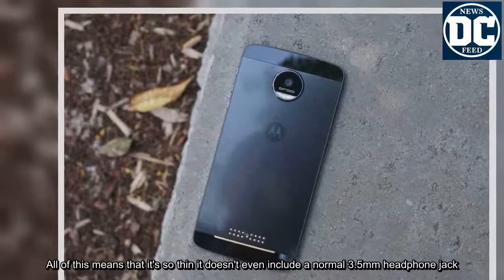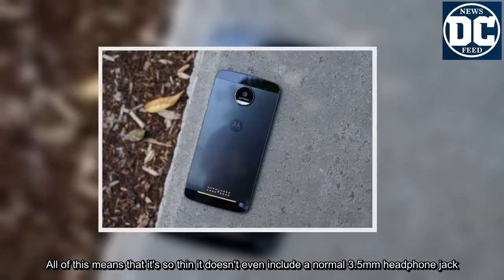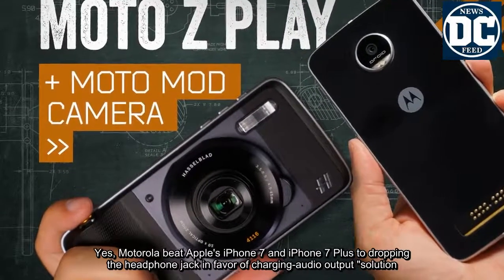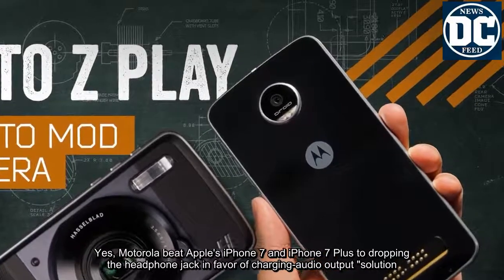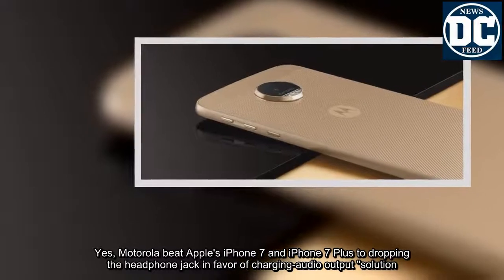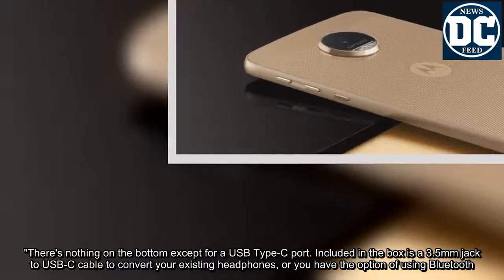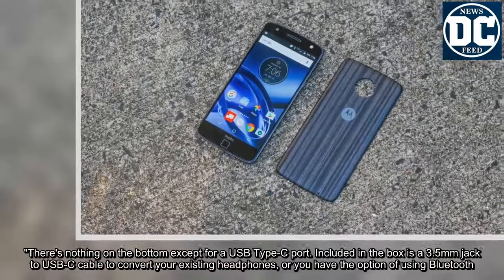The design drops the curved back and familiar Motorola dimple for a flat and boxy shape that still feels good to hold. It's so thin it doesn't even include a normal 3.5mm headphone jack — Motorola beat Apple's iPhone 7 to dropping the headphone jack in favor of a USB-C audio solution. There's nothing on the bottom except for a USB Type-C port, and included in the box is a 3.5mm jack to USB-C cable to convert your existing headphones, or you have the option of using Bluetooth.